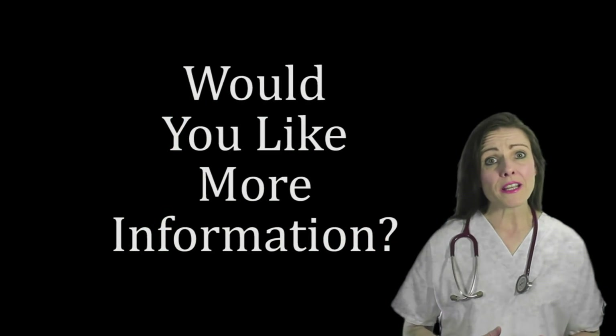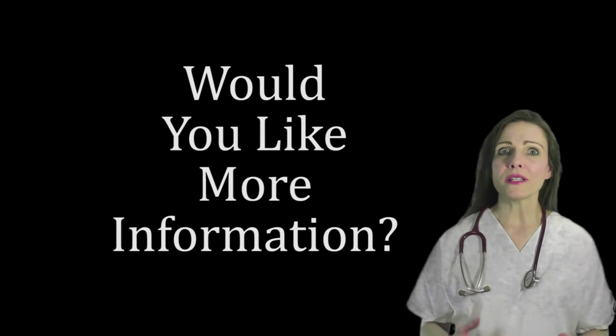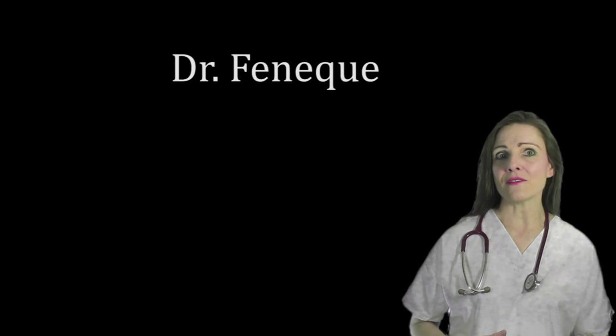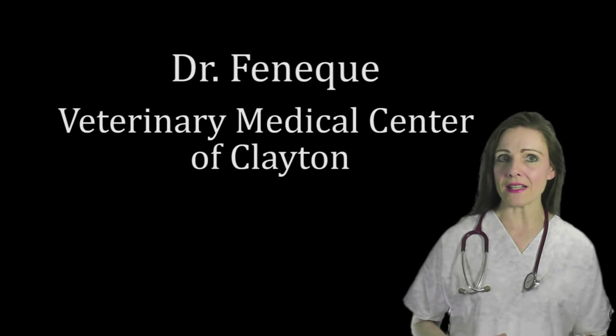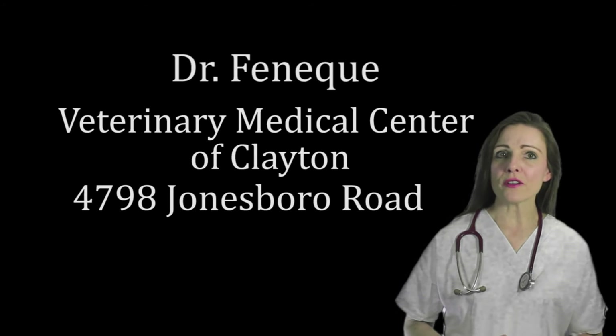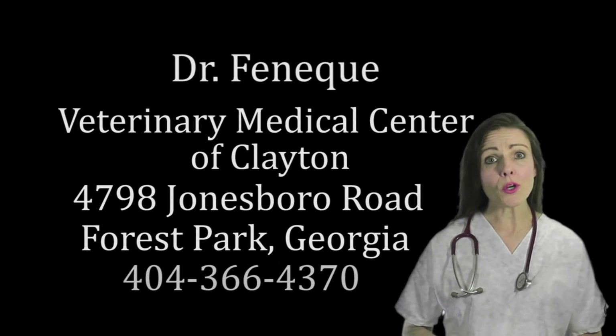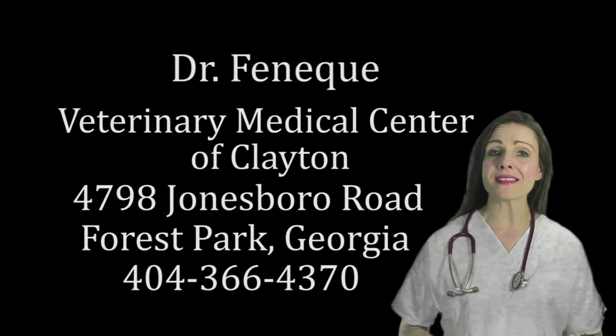For more information about vaccine-associated sarcomas and vaccine protocols, please contact Dr. Faneke at Veterinary Medical Center of Clayton. We're located at 4798 Jonesboro Road in the city of Forest Park. Our phone number is 404-366-4370.